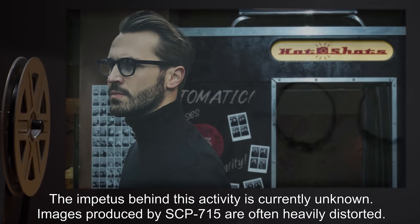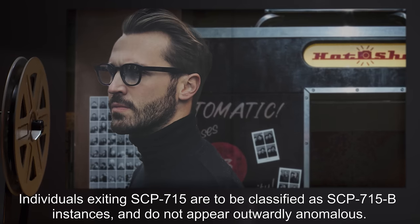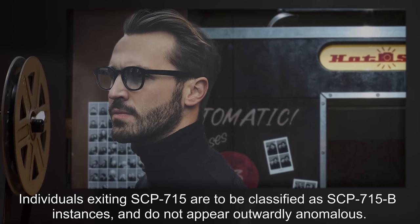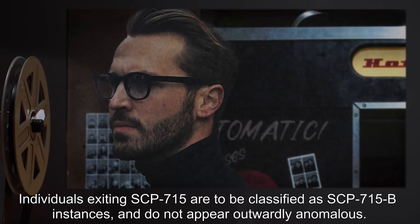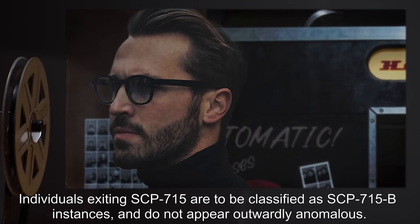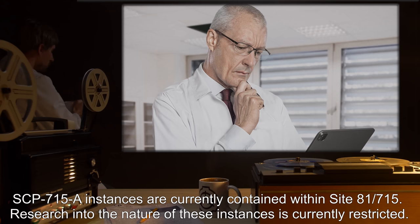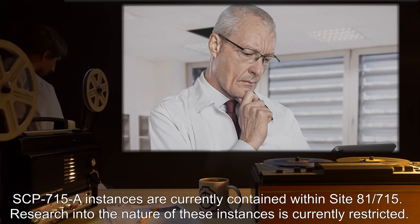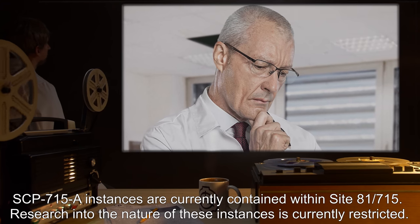Images produced by SCP-715 are often heavily distorted. Individuals exiting SCP-715 are to be classified as SCP-715-B instances and do not appear outwardly anomalous. SCP-715-B instances are currently contained within Site-81-715. Research into the nature of these instances is currently restricted.